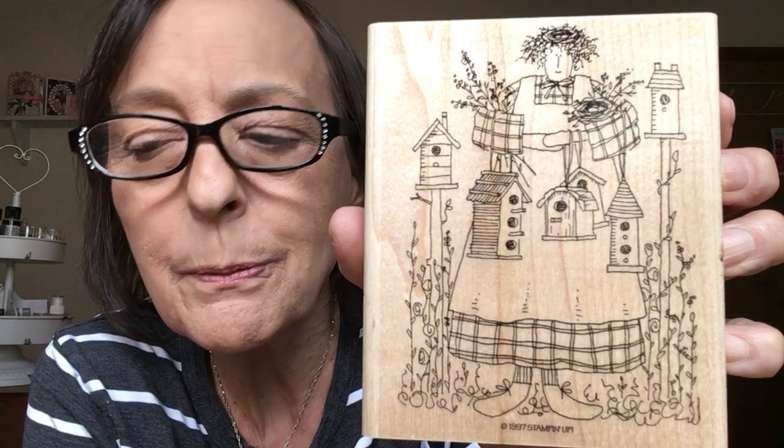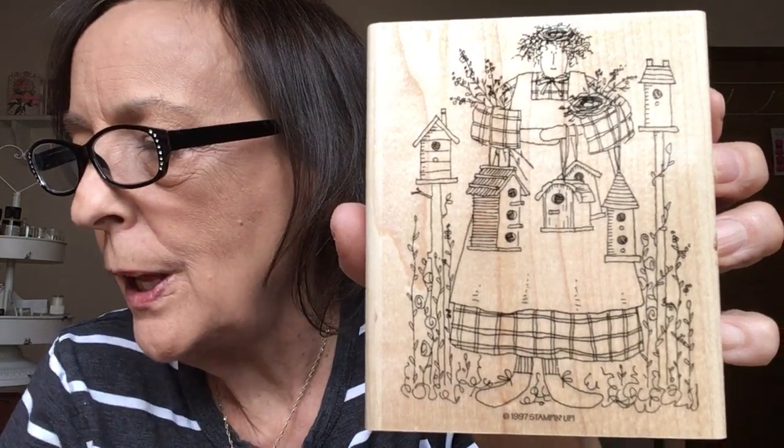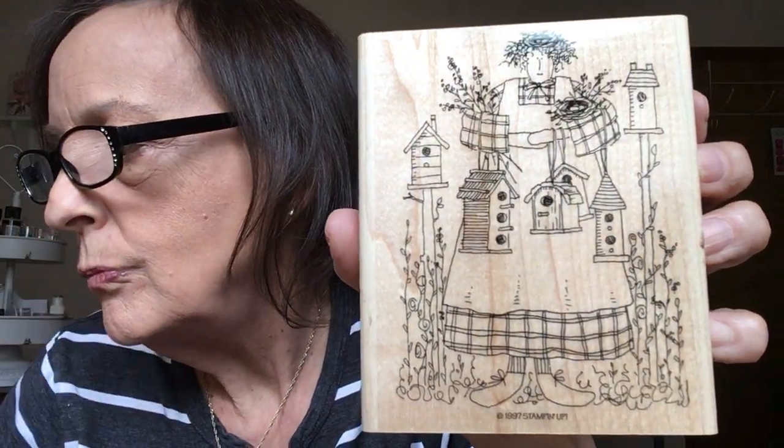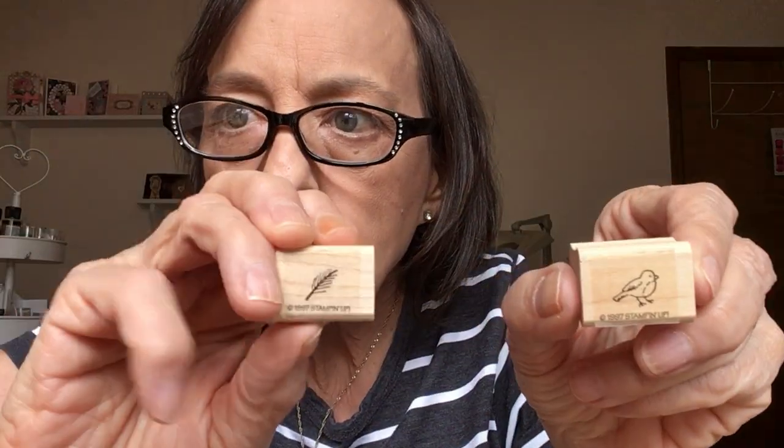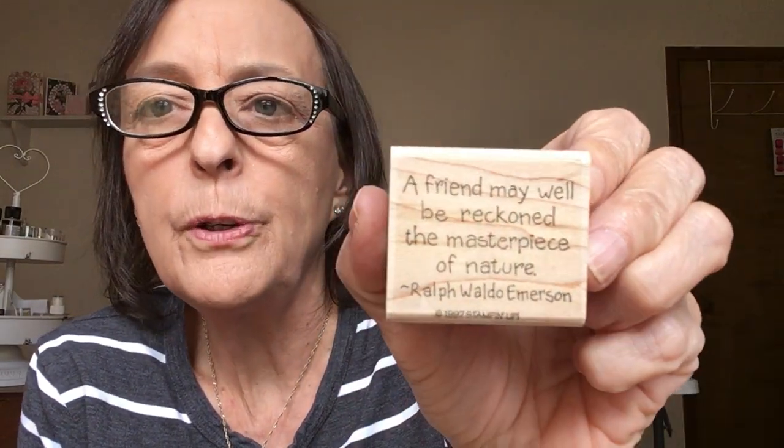I love this great big one — the bird lady holding all of her birdhouses. Oh my goodness, I love this one so much, and I have a lot of new bird stamps. A tiny little bird, a tiny little feather. And the last one — this is for you guys: 'A friend may well be reckoned the masterpiece of nature.' — Ralph Waldo Emerson.